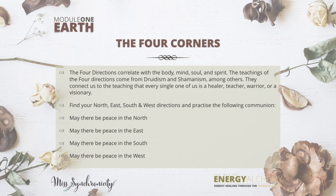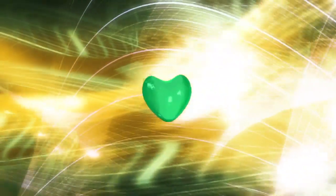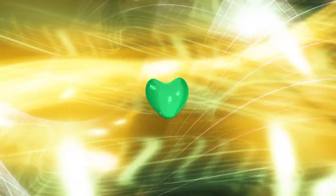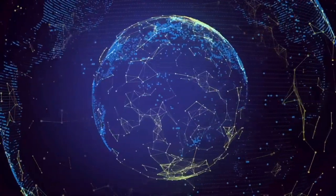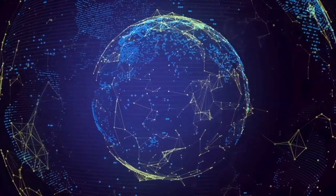May there be peace in the north. When you say these words, visualize and feel peace emanating from your heart, surrounding your whole body, emanating outwards and beginning to fill up the whole entire space in front of you towards the north. And as you continue to breathe,